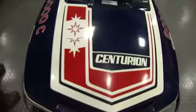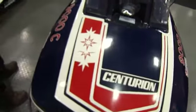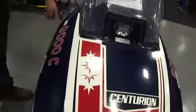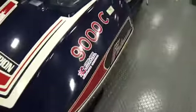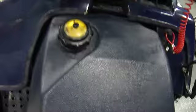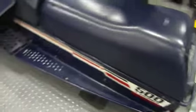1979 Polaris Centurion. 500 LC liquid-cooled three-cylinder — a three-cylinder! Looks like the last time it was registered was 1996. That's an old one. Antique for sure. I would have more fun on this than I would on a new one.